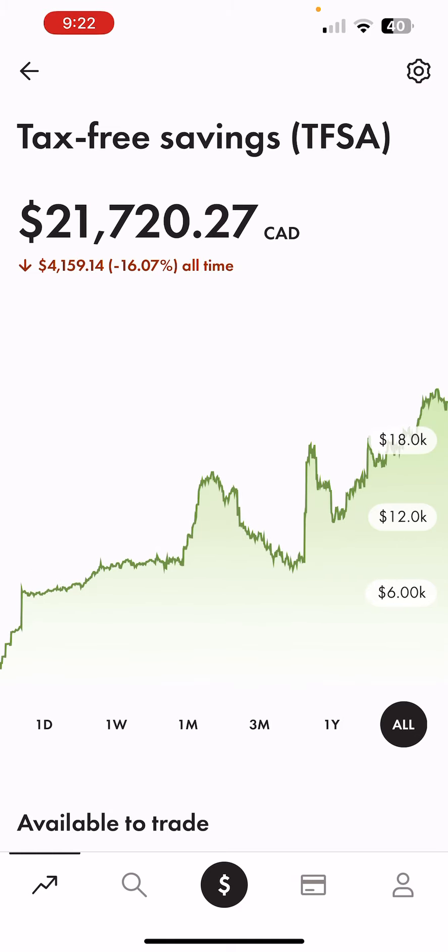All time we're actually down because I have a lot of crypto in my portfolio — we are down 16%, and one year we are down 19%. So all time we're negative 16%, mainly due to the crypto ETFs that I hold. But that's okay, I'm going to keep holding and eventually we'll see that bounce back.